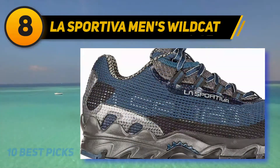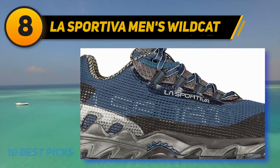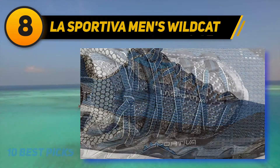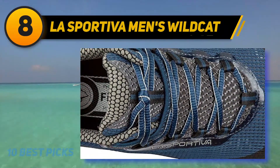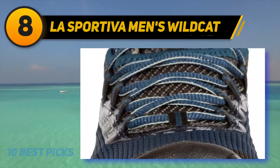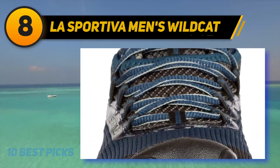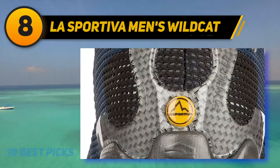The La Sportiva Wildcat trail running shoes are the favorite option for many professional hikers, light travelers, and trail runners. These best long distance walking shoes are durable and stable, offering everything needed for high mileage hiking and trail running, such as shock absorption, ankle support, protection, and excellent traction on trail and off trail.